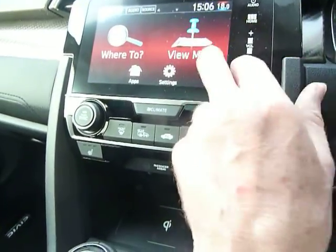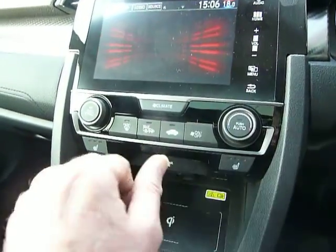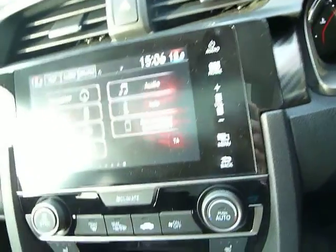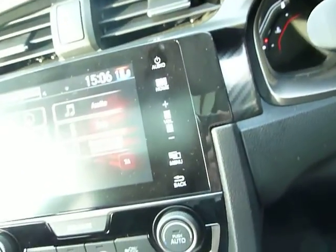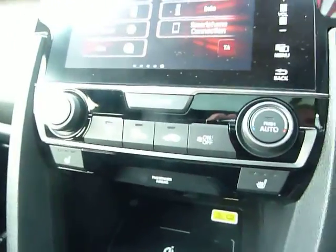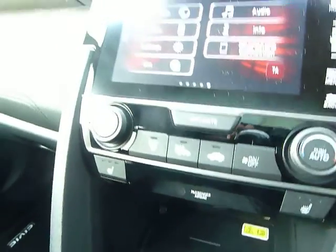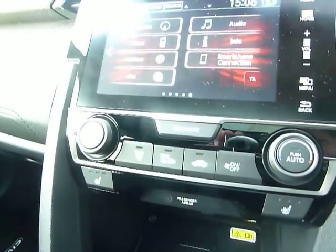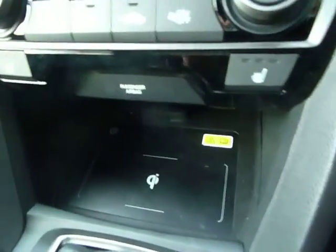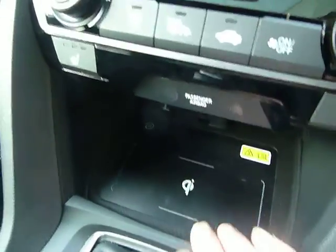Also on there are telephone settings, audio information, and a nice one which is smartphone connection. Beneath the centre console there are various USBs and power points where you just plug your phone in and then the phone becomes the screen at the top instead of your small phone screen. This one, being a Sport Plus, does also benefit from wireless charging.